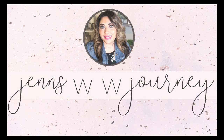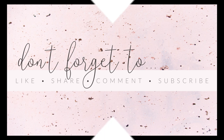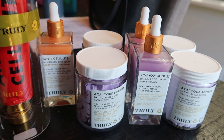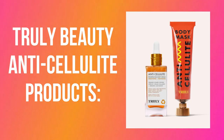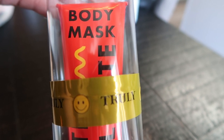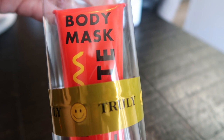So let's jump into today's video because it's a fun and exciting one. Here's the full line of products that I have. I'm really excited to use these products and give you my honest opinion. I'm going to show you some before and afters. This is their anti-cellulite body mask, and I'm going to use this for a solid two weeks along with the body serum and all of the other products.